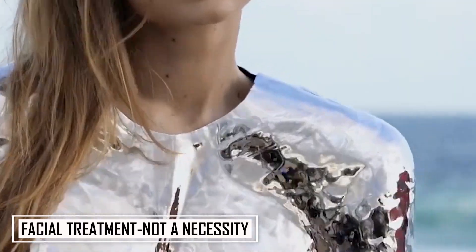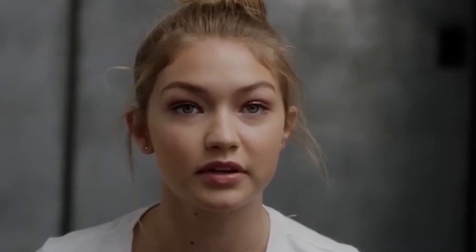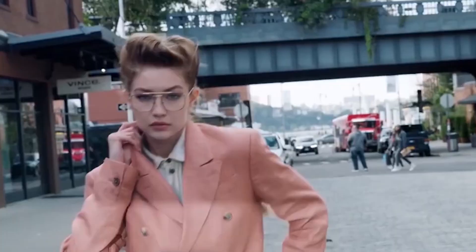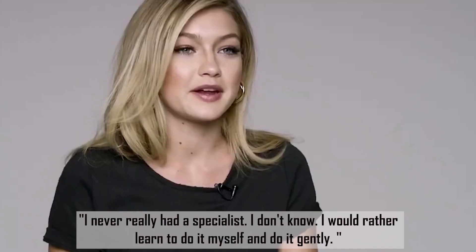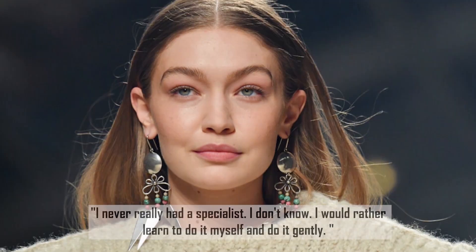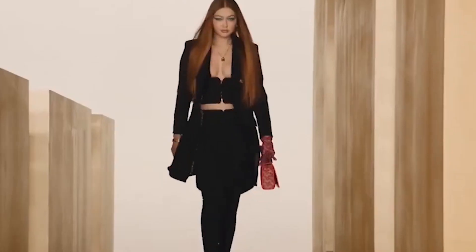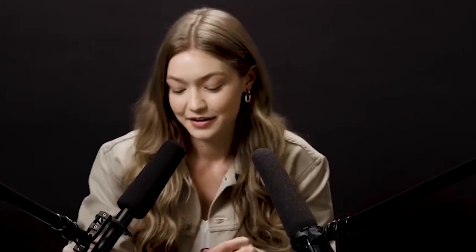Number 7: Facial treatment is not a necessity. Gigi is terrified by the idea of someone else touching her face, and that's why she opts out when it comes to facial treatments. In the same Vogue video, she tells how she learned to do extractions by herself: "I never really had a specialist. I would rather learn to do it myself and do it gently." She also adds that doing extractions by yourself is not advisable by skin specialists, as the delicate work needs to be handled by pros — doing it wrong could lead to damaging the skin.